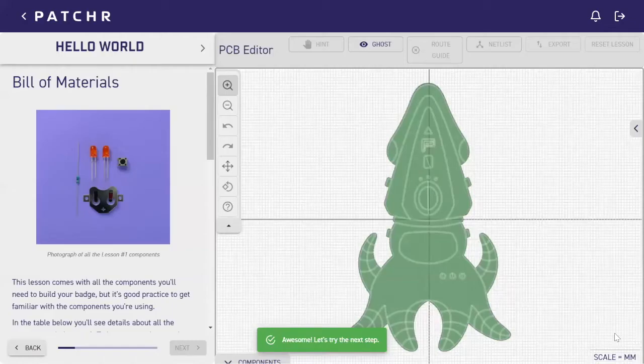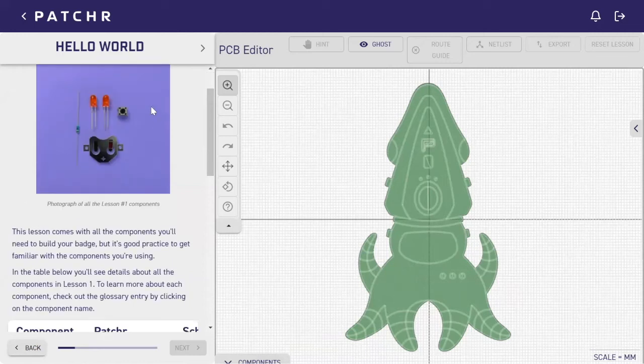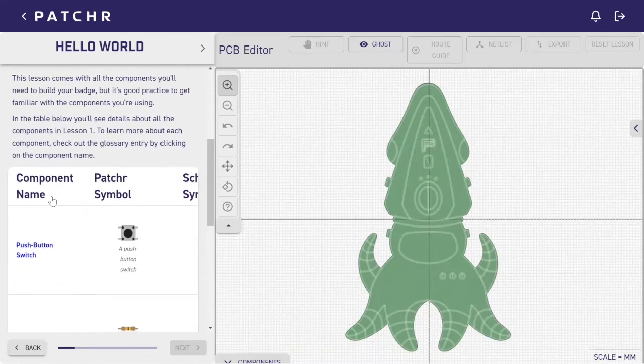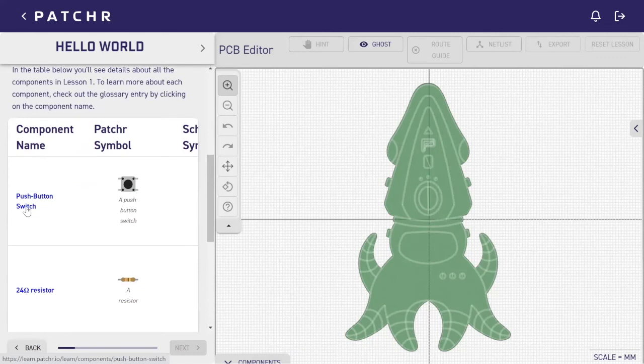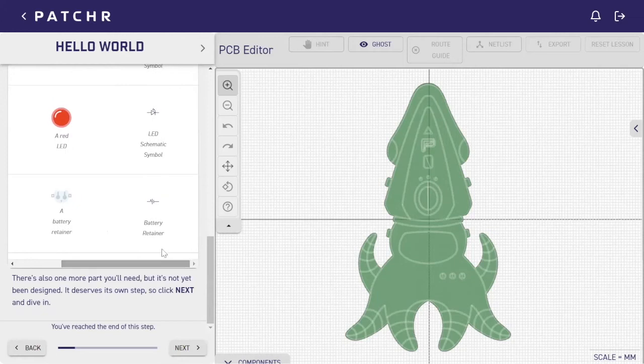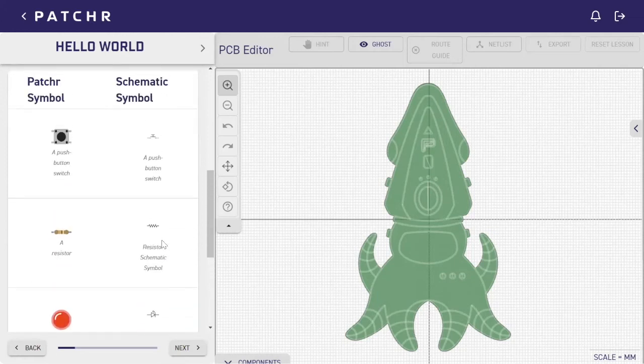I'm going to jump into the platform. Notice the layout — it's not too overwhelming, it's nice and fun-looking. We have our tools, and this is the build screen or editor. Over on the left is where the instruction and direct instruction is happening. It starts off with the bill of materials, giving you a real picture of what the components actually look like when they are mailed to your students, plus a little overview of the lesson. There are those call-outs again — if I clicked on one, it would bring me to a screen about the push button switch. You can scroll to see the symbol too.